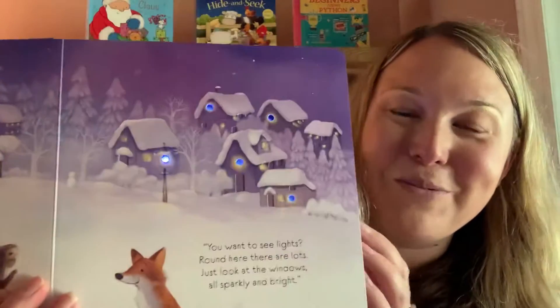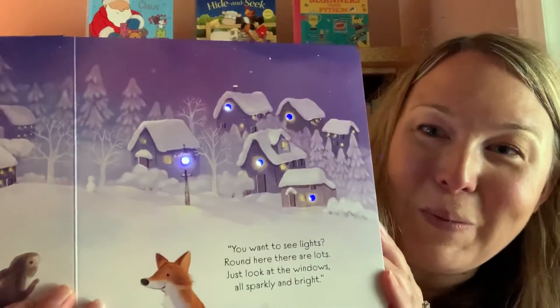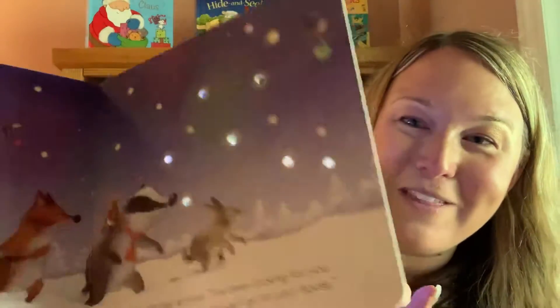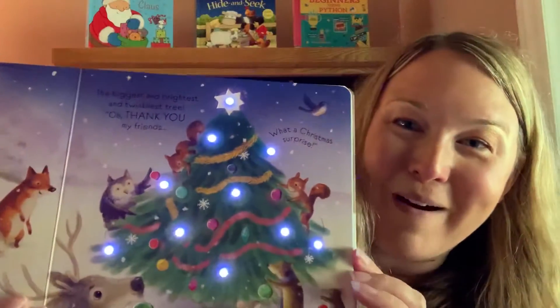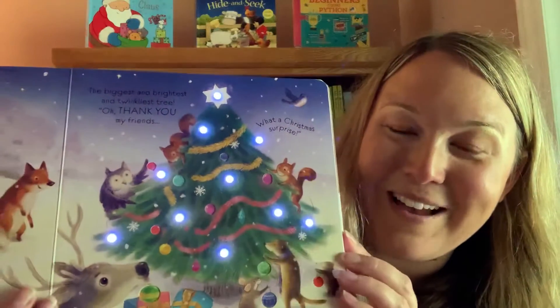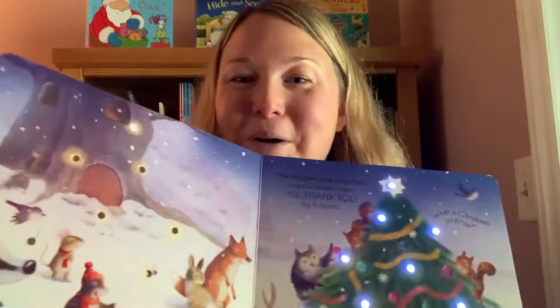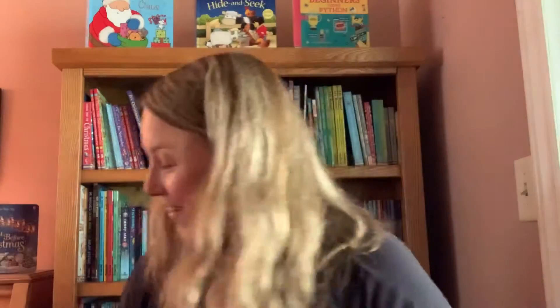Kids are really going to find this to be a memorable book, which we know around the holiday time — it's really those memorable parts that make a big difference and that kids remember from year to year. So this is a really engaging book to have at the holidays.